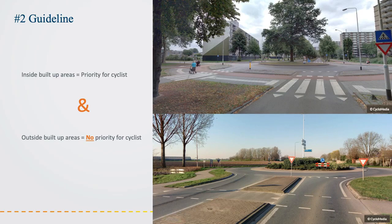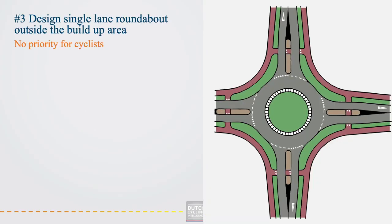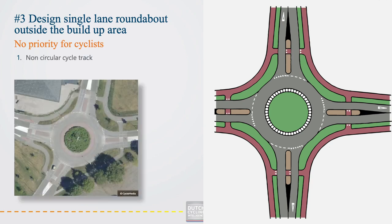We make a difference in design between roundabouts within the build-up area and outside the build-up area. For roundabouts outside the build-up area, cyclists do not have priority in the Netherlands. A single lane roundabout outside the build-up area needs to be designed as follows: the cycle track around the roundabout should not be circular. Instead, cyclists should have to make a turn when crossing the roundabout. As a result, cyclists are considered as crossing traffic instead of ongoing traffic, and the road design is in line with the legal arrangement for priority, markings and signs.